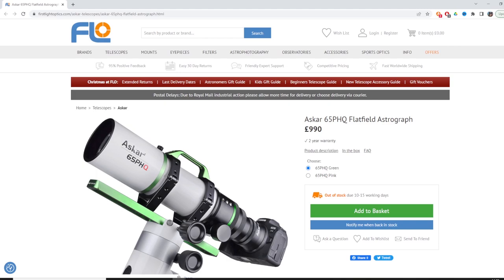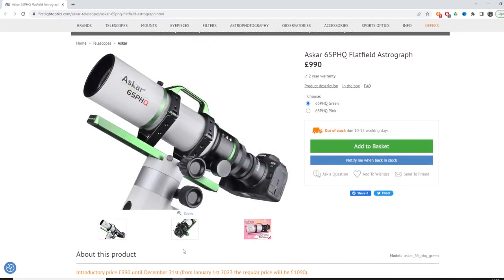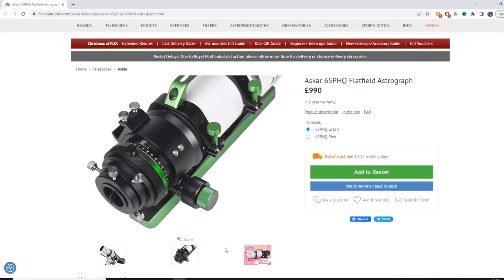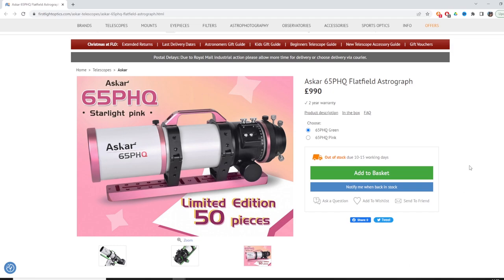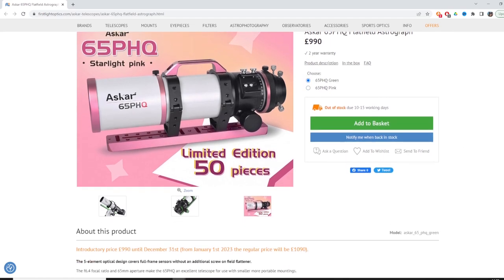I want to talk about a new telescope: the ASCAR 65 PHQ flat field astrograph. This is a quintuplet apochromatic refractor telescope, 65 millimeter aperture, with a focal length of 416mm and a focal ratio of f/6.4. It's the latest to join the ASCAR refractor telescope range, and it looks like it'll be a great telescope based on reviews I've read on social media.